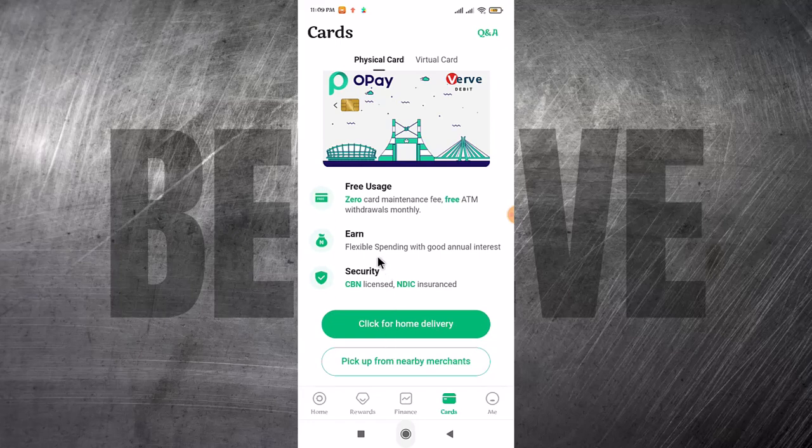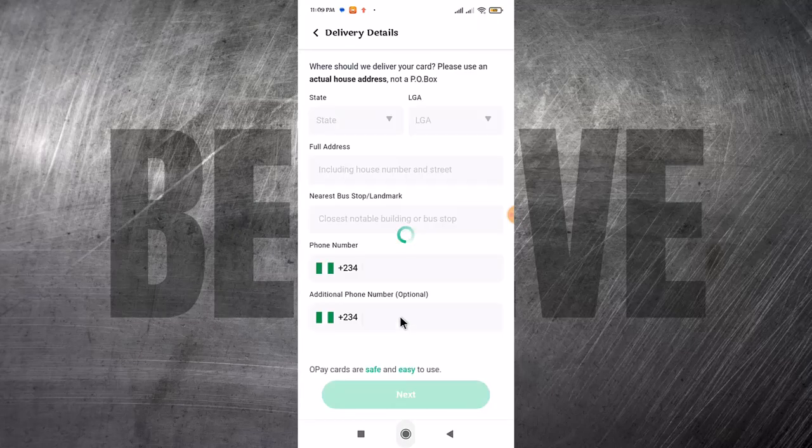There are some persons I've seen in Lagos who sell these cards for 1,000 naira. One of them met me recently but I didn't really have any need for the card, so I didn't buy it. You can buy from them if you want, or you can just order from the app — if you order from the app, it's free, zero charge. For home delivery, you just select home delivery, put in your home address, phone number, and the nearest bus stop, and they will deliver the card to you for free.